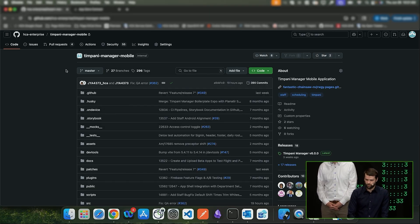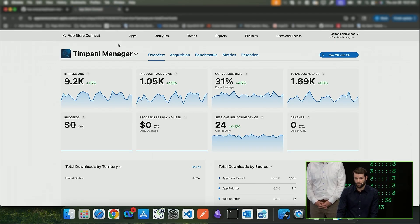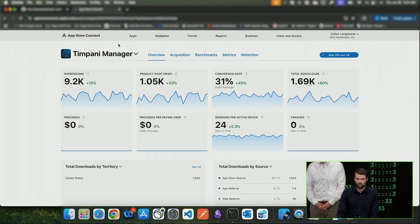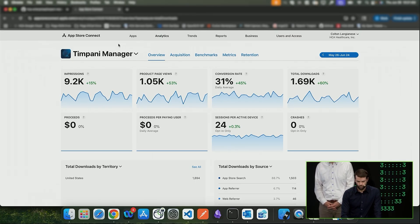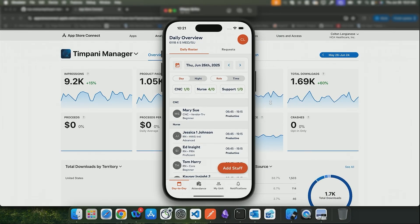Now for the live demo. This is the mobile application hitting our sandbox environment, so it's all notional data. It's a fairly slim application, but it gives our nurses' managers the ability to manage their workforce. The leaders at the hospital can see their day-to-day daily roster — who's working, who's on the schedule — and can add staff if they see someone missing.